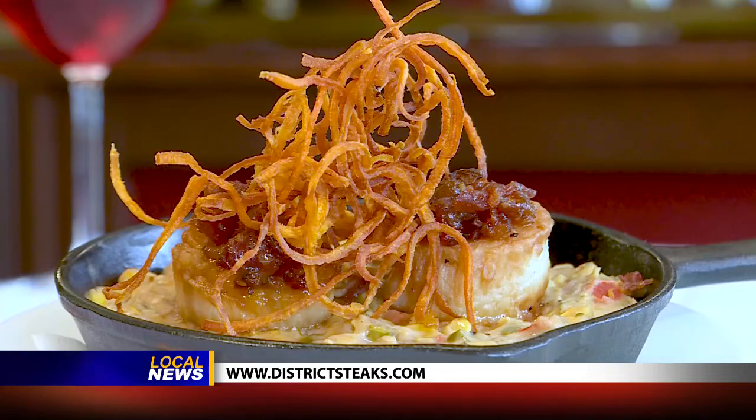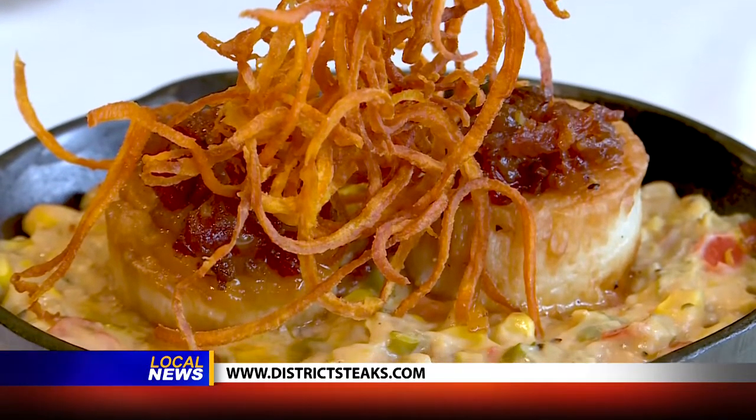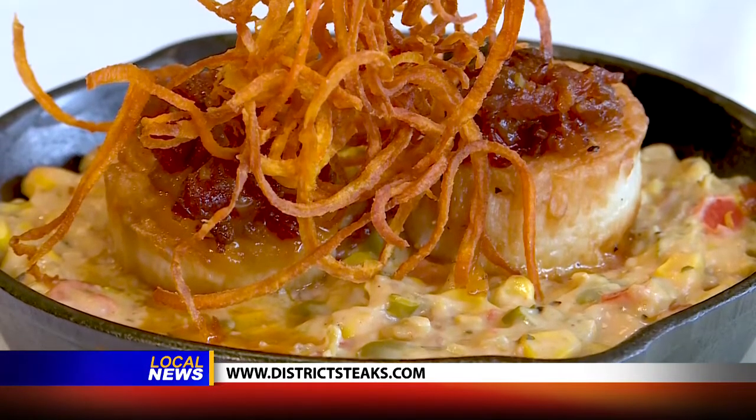There's also a scallop dish. These scallops are George's Bank scallops. They come with a Cajun corn maque choux with bourbon bacon jam and a sweet potato haystack on top.